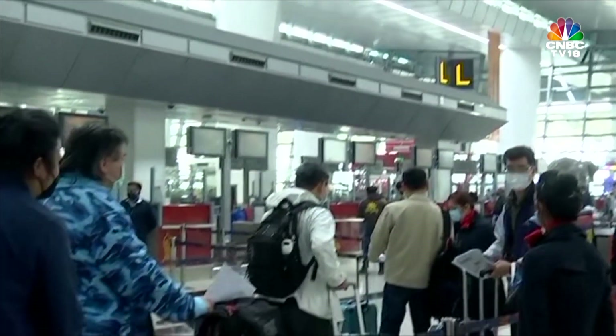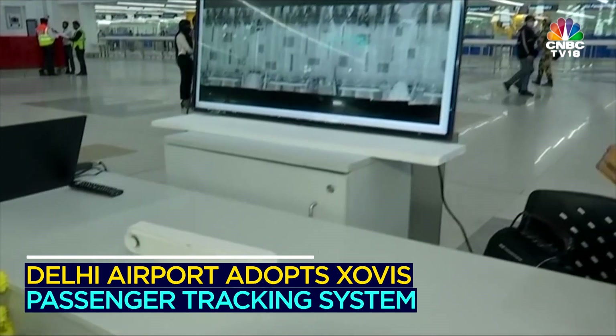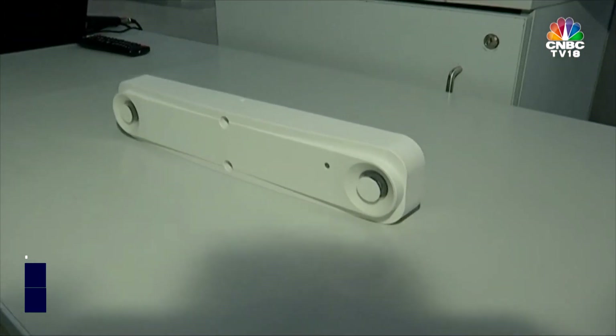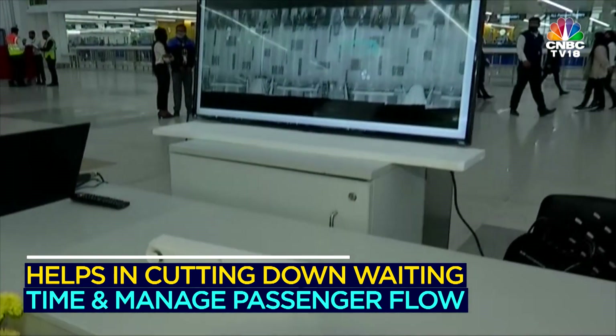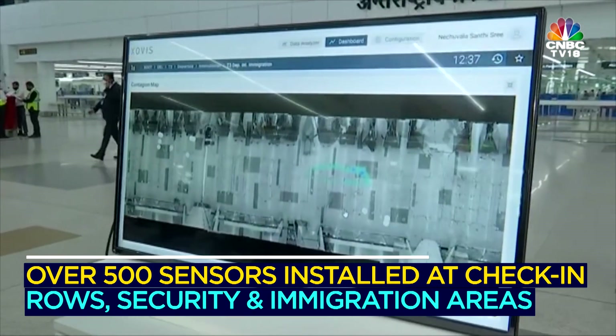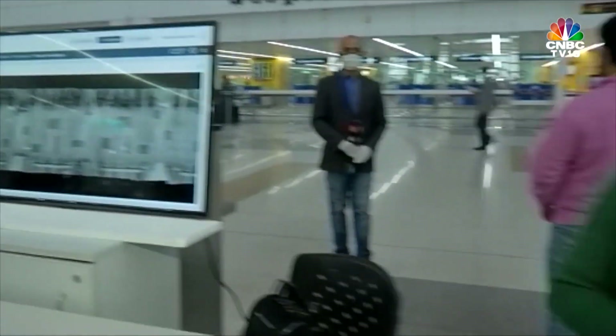We are at the Delhi International Airport Terminal 3, here to witness what this new IoT device equipped with artificial intelligence — the Zovis software — does for the Delhi Airport. These are sensors installed at about nine locations in the terminal. There are about 500 such sensors installed at all the processing points, starting from the check-in counter to security, immigration, arrivals, and more.